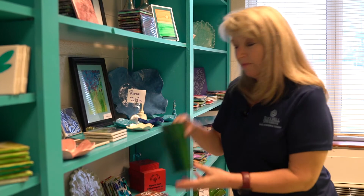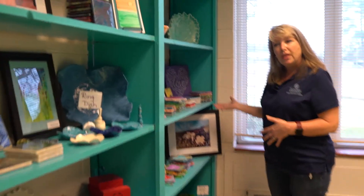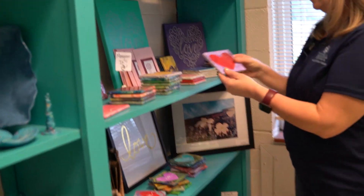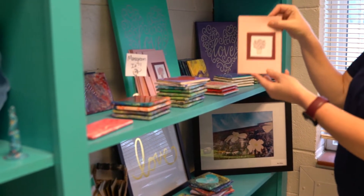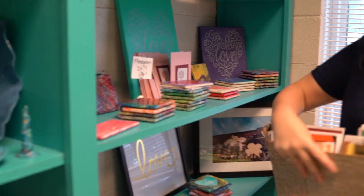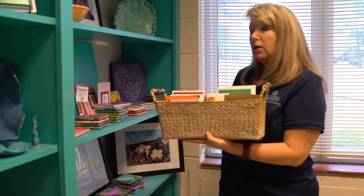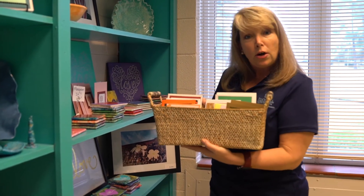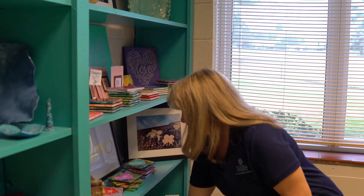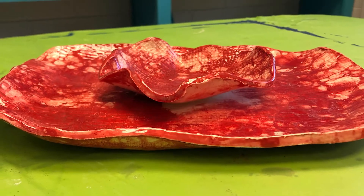We also have some vases that we're working on right now, and then this section was our Valentine section, so we have a lot of hearts that we're working on. Some note cards as well from another one of our classes, and then we have a basket that just has all the seasonal note cards — so if you need some get well cards or general blank cards we have a good supply of those. Another interesting option is a chips and dip platter, great for a taco night.